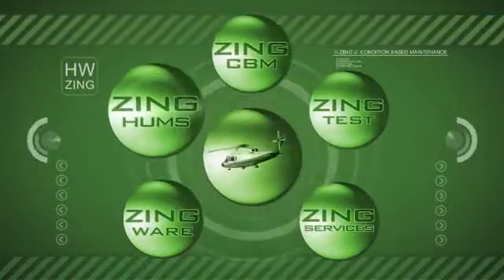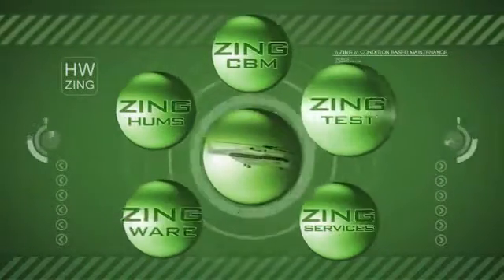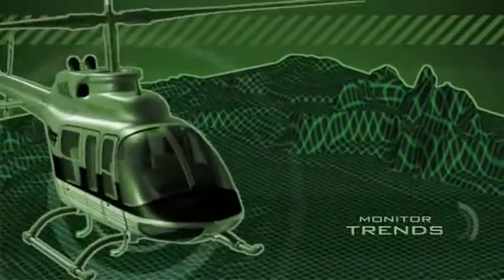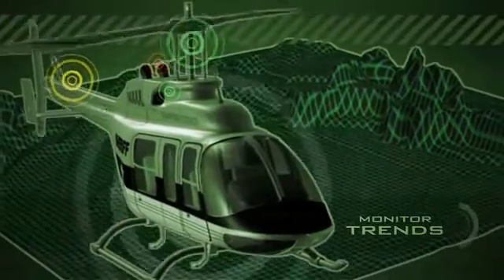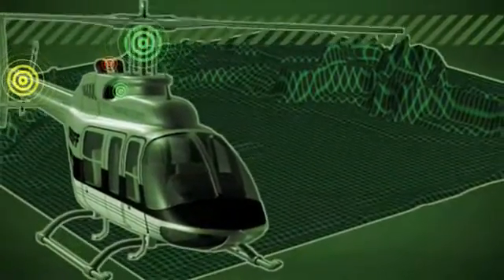Zing provides real-time intelligent aircraft component health condition, performance, usage, and flight operation information. The system integrates and automates aircraft maintenance functions such as rotor track and balance and specialized engine tests to eliminate dedicated maintenance flights and the need for ground support equipment.